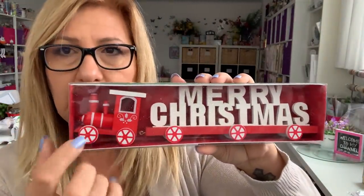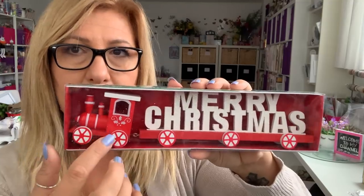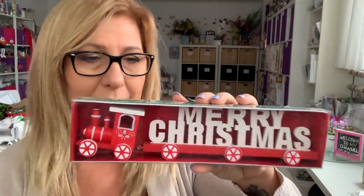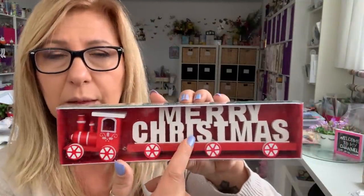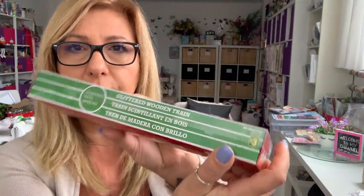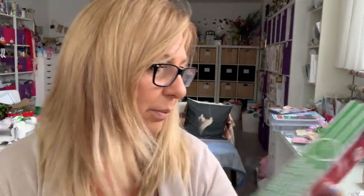I found this wooden train. They had two colors — the train that was white had sparkly red Merry Christmas lettering and I didn't want that, so I grabbed the one with red and white Merry Christmas. It's so cute. This was $3.